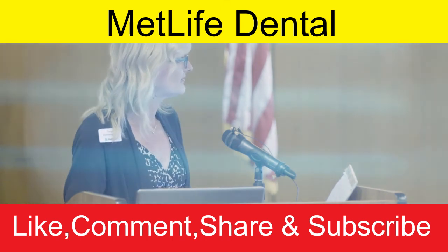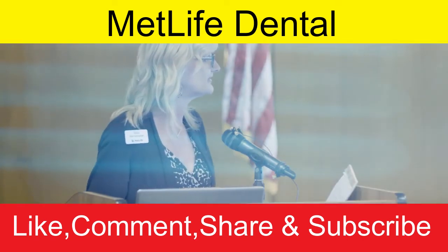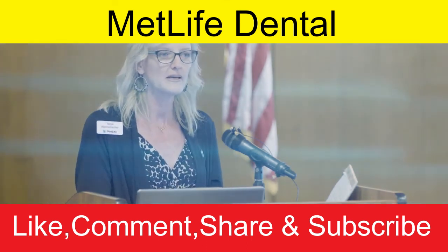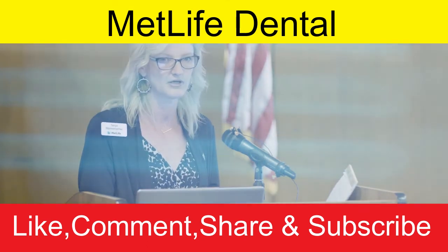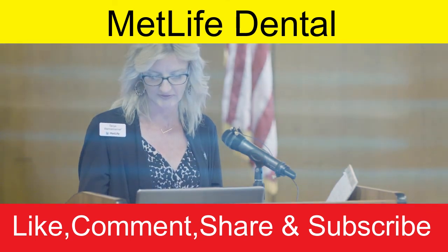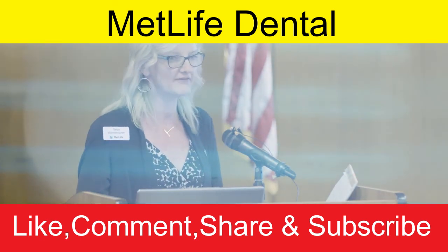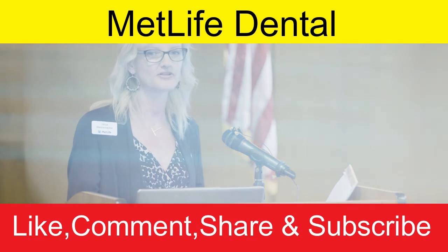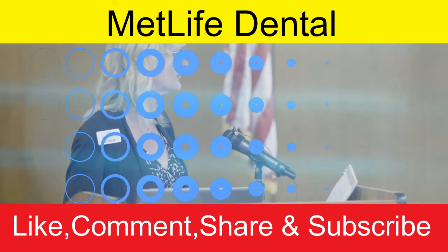The My Benefits Portal lets you see who's covered on your plan, view plan benefits, print ID cards, look at claims, and search for providers — all tailored specifically to you. If this plan is new to you, you'll need to register, which only takes a couple of minutes. There is also a mobile app, making it easy to access providers and plan information on the go, especially when traveling.